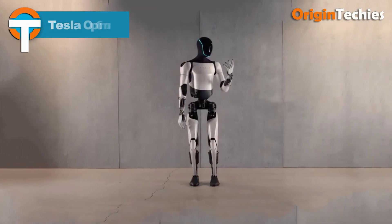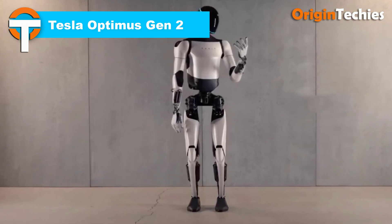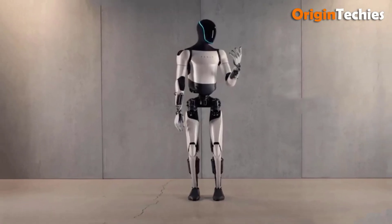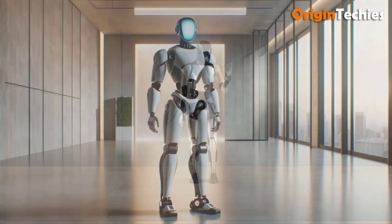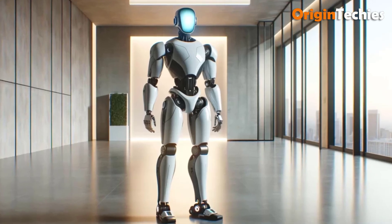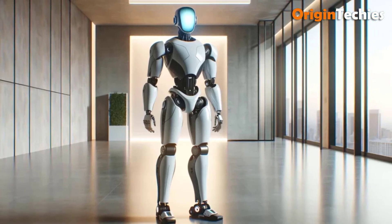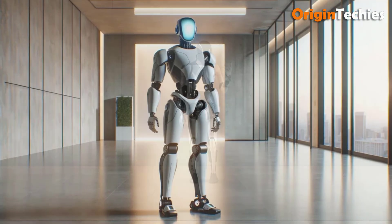Tesla Optimus Gen 2. The Tesla Optimus Gen 2 robot showcases significant advancements with Tesla-designed actuators and sensors, delivering enhanced agility and mobility. Standing at 5 feet 10 inches and weighing 130 pounds, Gen 2 features faster, more capable hands and improved walking speed. Unlike its predecessor, which could walk, wave, and dance with limited mobility, Gen 2 boasts articulated neck movements and refined hand functions.